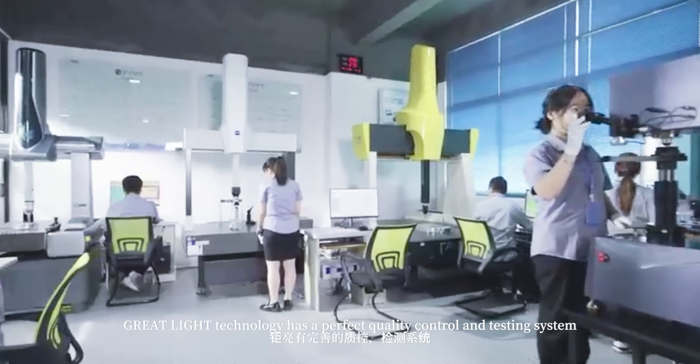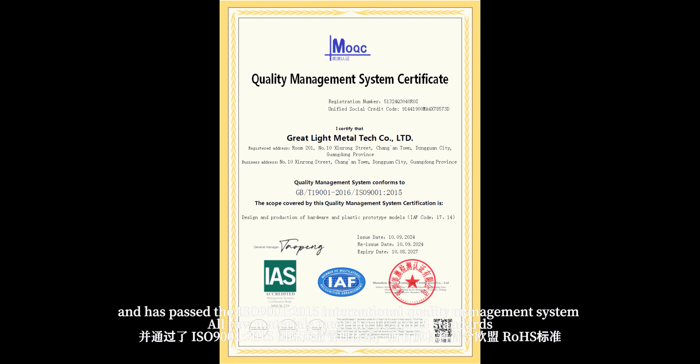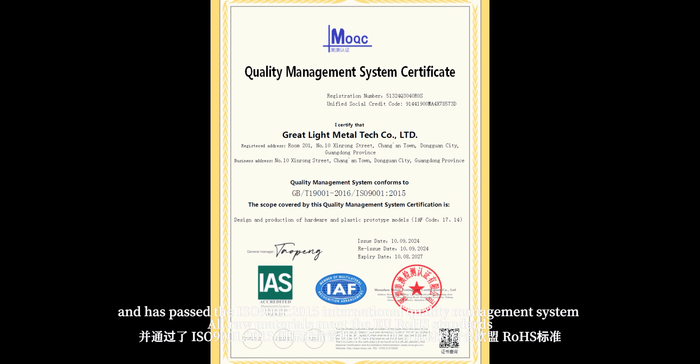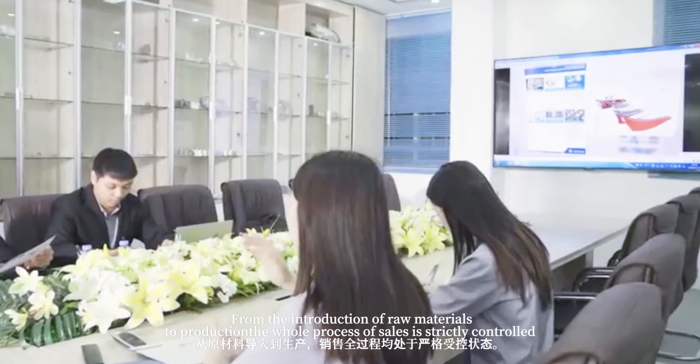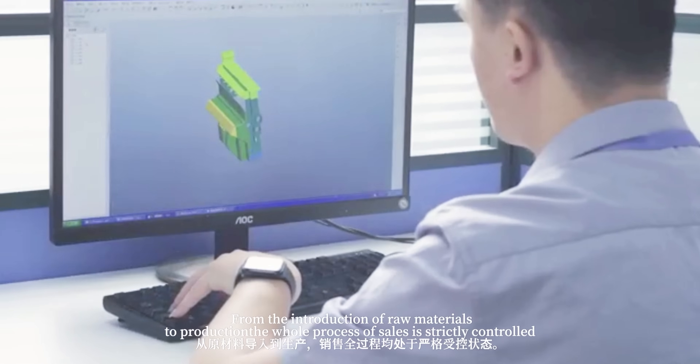Great Light Technology has a perfect quality control and testing system, and has passed the ISO 9001-2015 International Quality Management System. All raw materials meet EU standards. From the introduction of raw materials to production, the whole process through sales is strictly controlled.